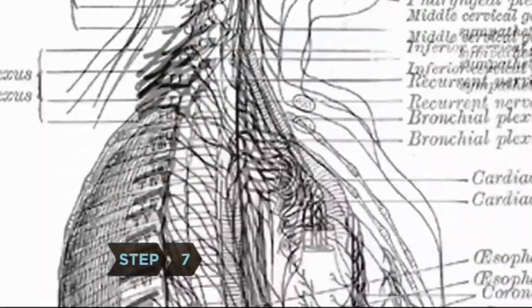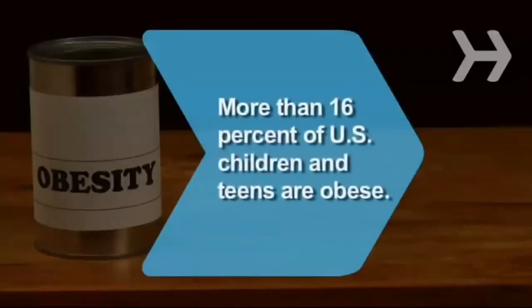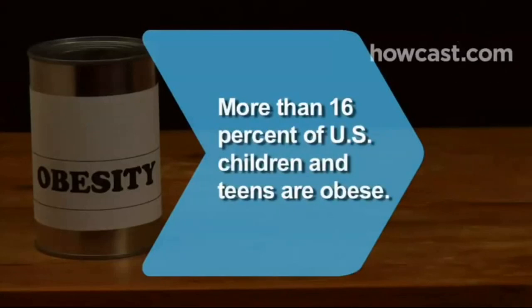Step 7. Feel the difference in your body — more energy and stamina, as well as sharper thinking as you feed your body healthy foods. Did you know? A study found that more than 16 percent of U.S. children and teens are obese.